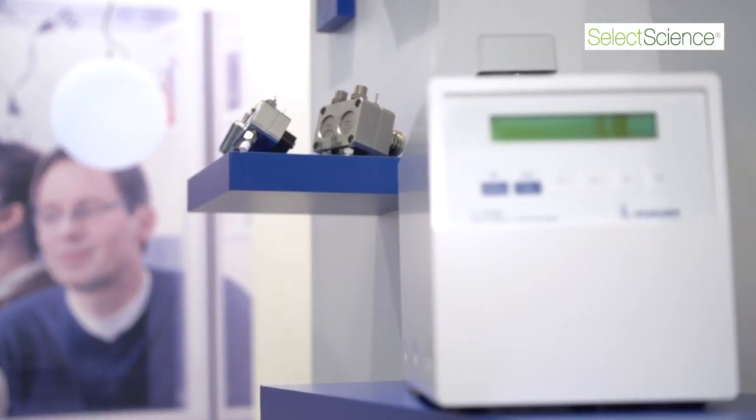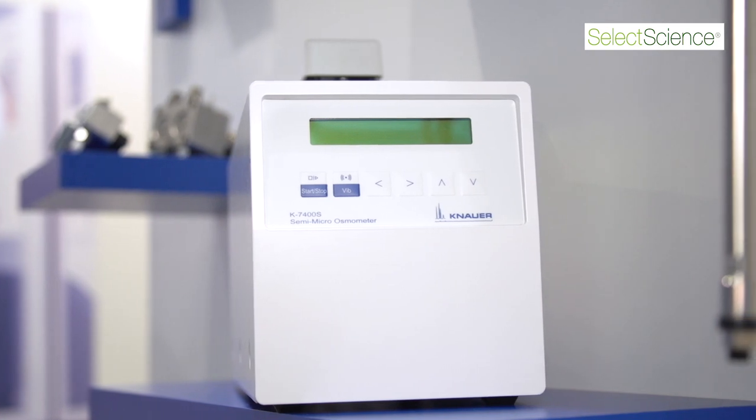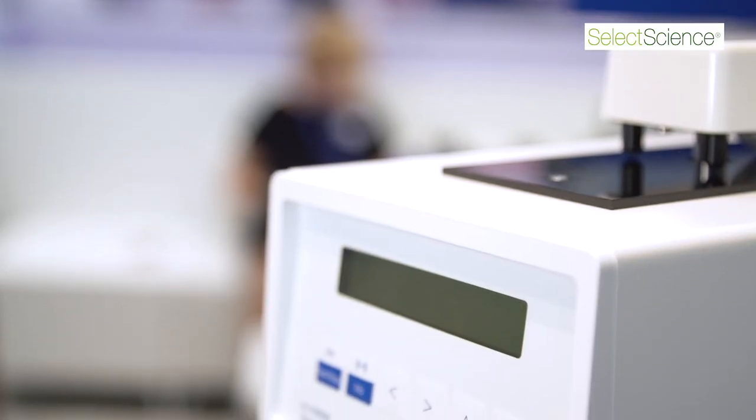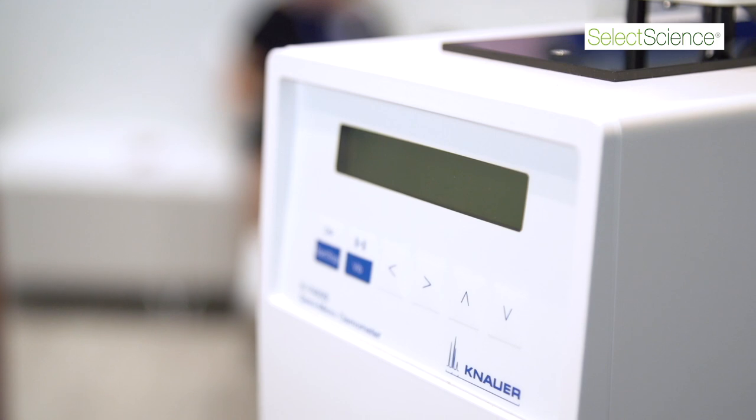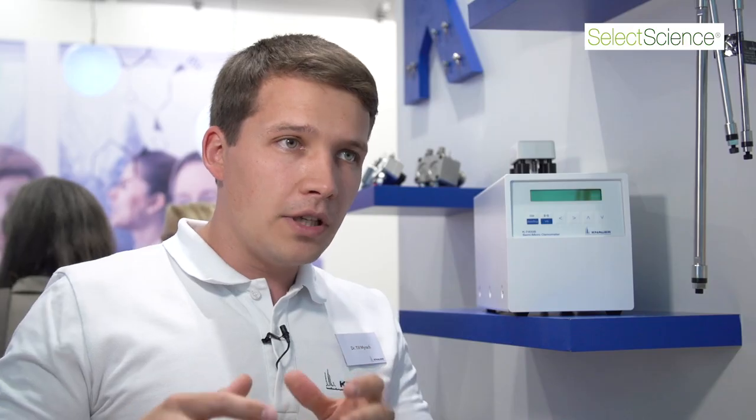From my perspective, the main benefits of the osmometer are that on the one hand you have a quite variable volume, so you can analyze a volume between 150 microliters and 50 microliters. Some customers don't have problems with sample size and can use 150 microliters, which is more reproducible, but some are really restricted in sample size and can go down to 50 microliters and are happy to analyze their samples.